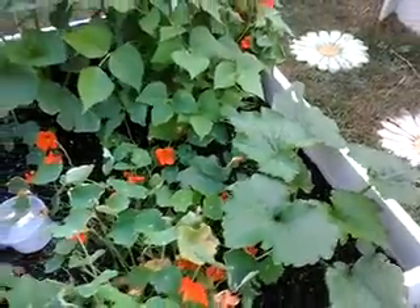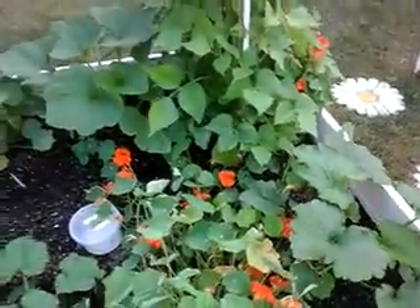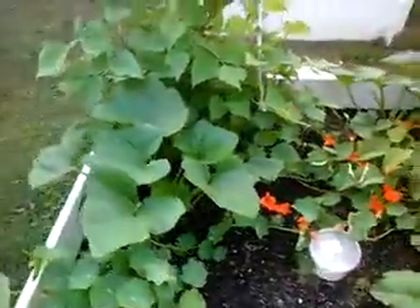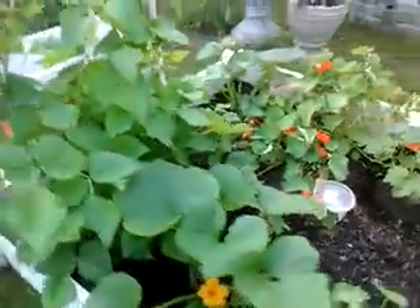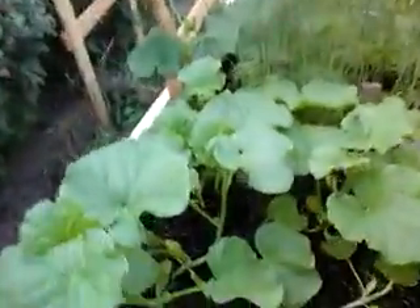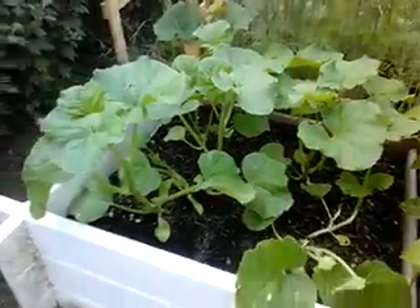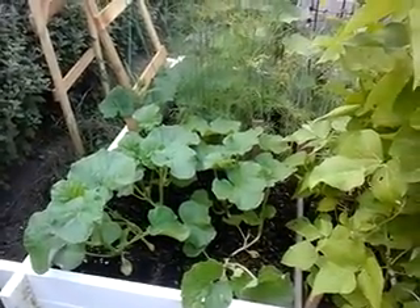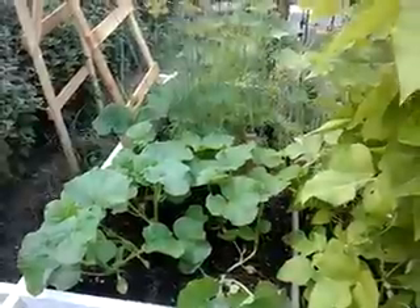This zucchini too was not doing so well, but not as bad as the other one. This one's doing great, making a comeback. So I'm really happy this bed is going to survive. In this bed I've got some cantaloupe melons — first time trying those. I might have put too many seeds in here but we'll see what happens.